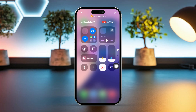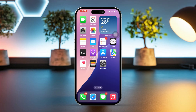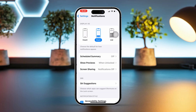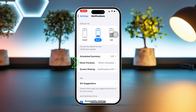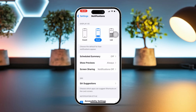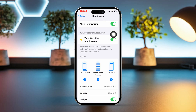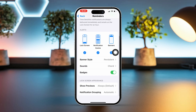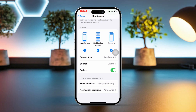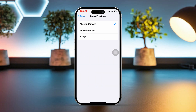Now let's tackle the main process. Solution one: adjust the notification settings. Open the Settings app, scroll down a bit, and tap on Notifications. Then tap on Show Previews and select Always. Now go back, scroll down to find Reminders, enable Allow Notifications, enable Time Sensitive Notifications, tap Sounds and make sure your preferred sounds are enabled. Lastly, tap Show Previews and select Show.